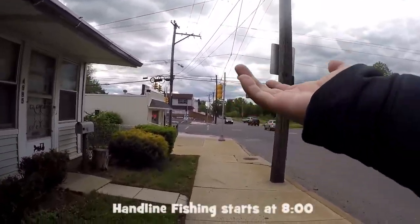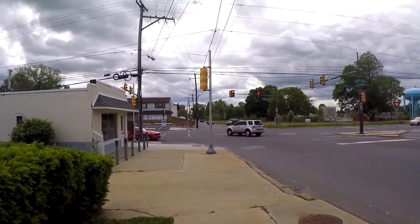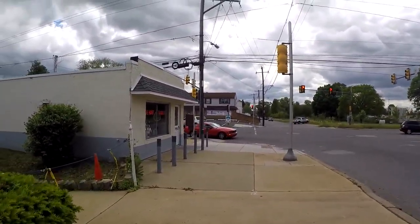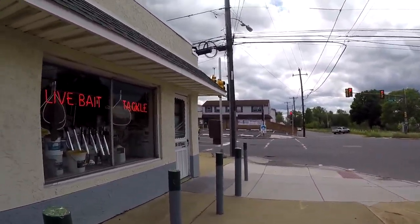Unfortunately, there was a cold front that moved in here in Philadelphia. It's like 60 degrees right now max, but it really feels like 45, 50. So we'll see how it goes. We got here to the tackle shop, right on.